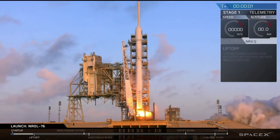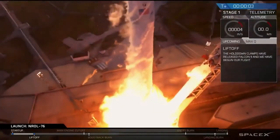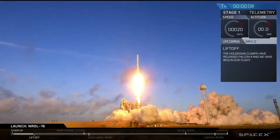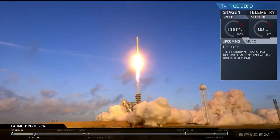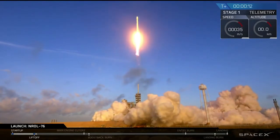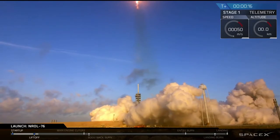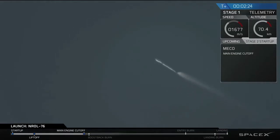Let's see the lift-off at the top line. And we have main engine cutoff. And stage separation has been confirmed.